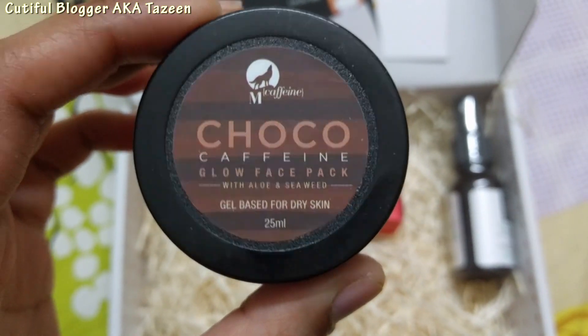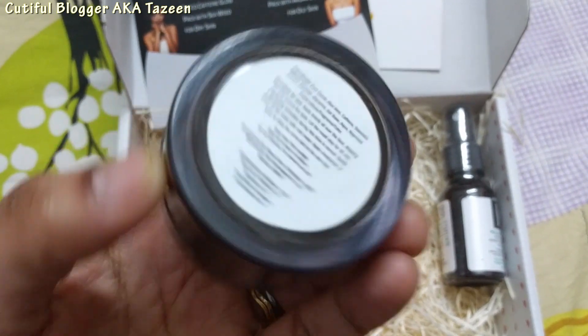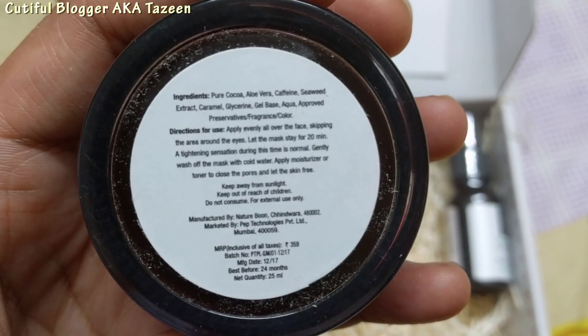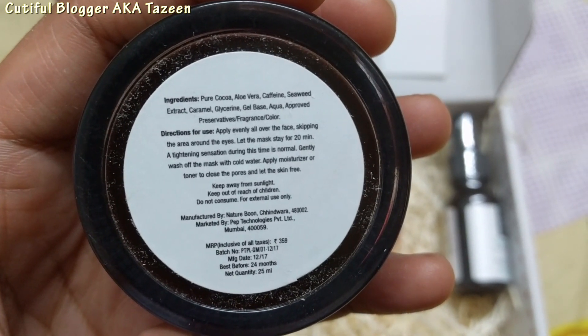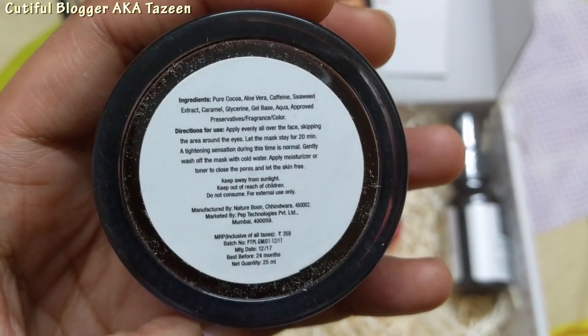The next product is from M Caffeine. This is the Cocoa Caffeine Glow Face Mask with aloe and seaweed. It's a gel base for dry skin people, again in 25 ml, and the cost is 359 rupees.